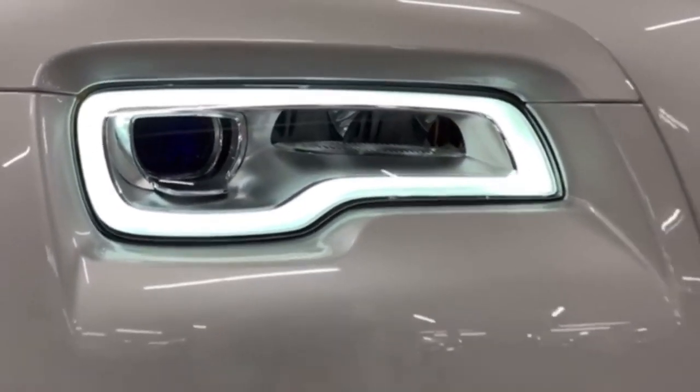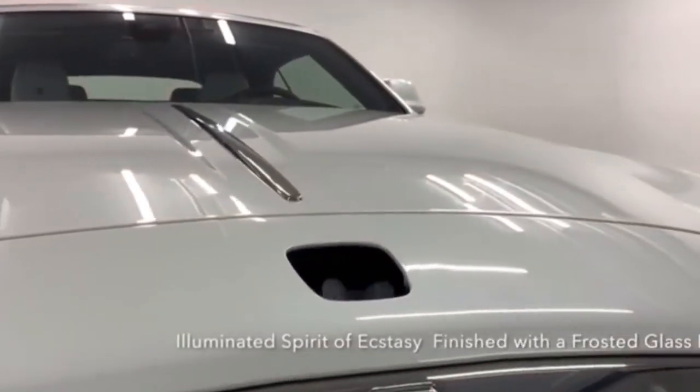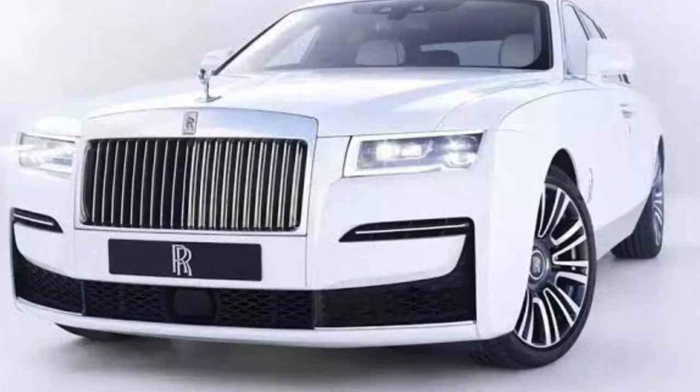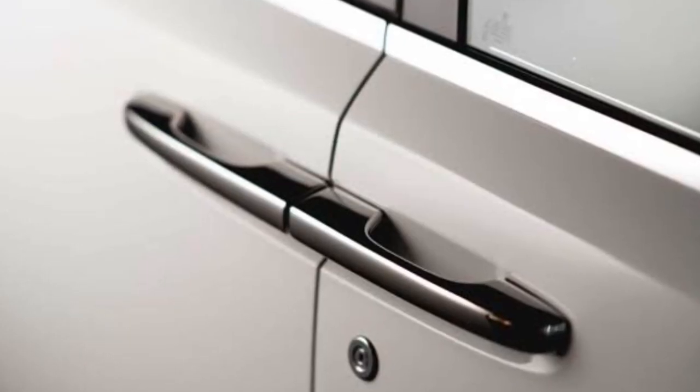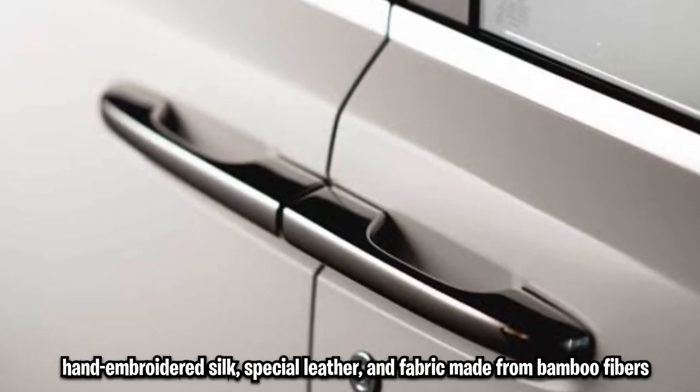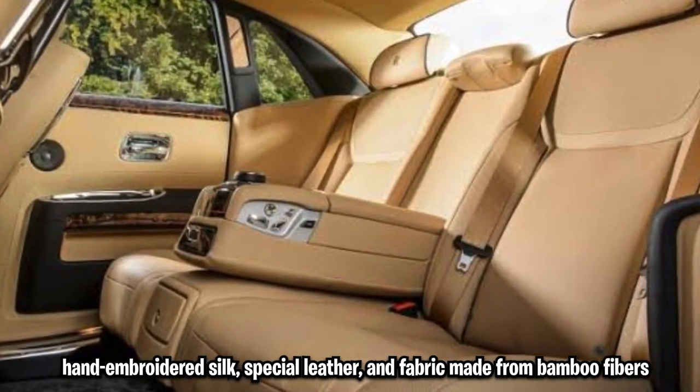By 2023, people who want to be one of a kind can choose the exclusive bespoke Platino model, which is only being produced in limited numbers. It features a distinct silver-white paint on the exterior and hand-embroidered silk, special leather, and fabric made from bamboo fibers inside.